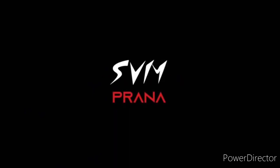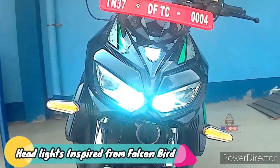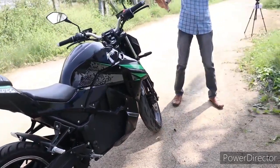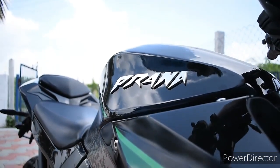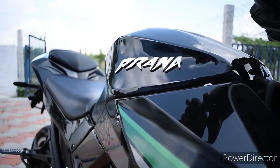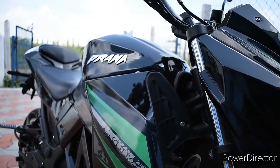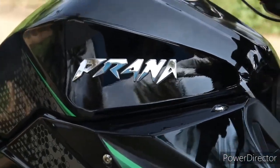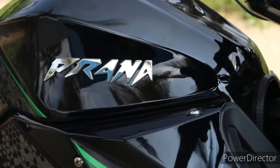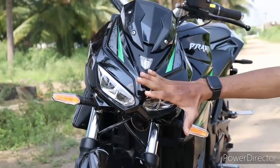The SVM Srivari Motors is a Pranabike. The bike is more sophisticated. It is also charged at 75 km per hour. It also has external features. There is a drawback — it has a non-detachable battery.